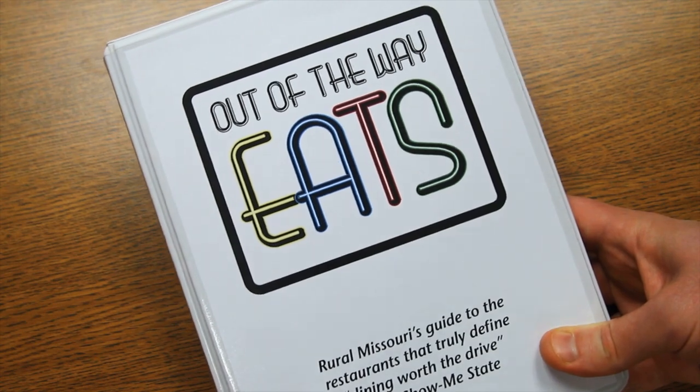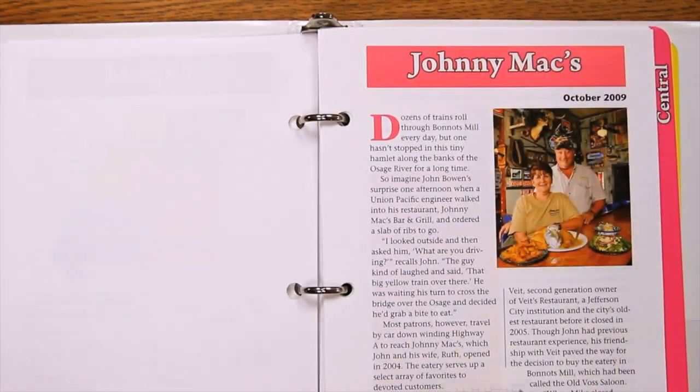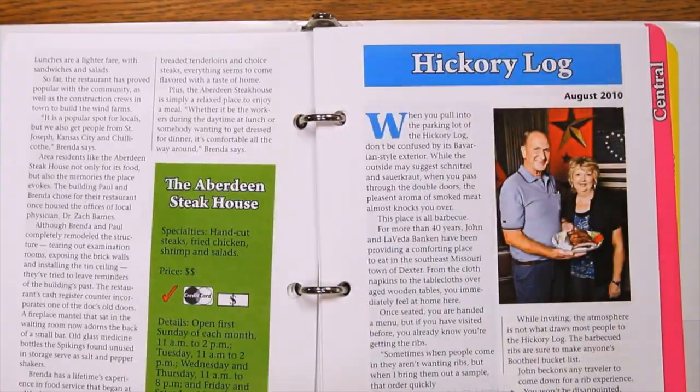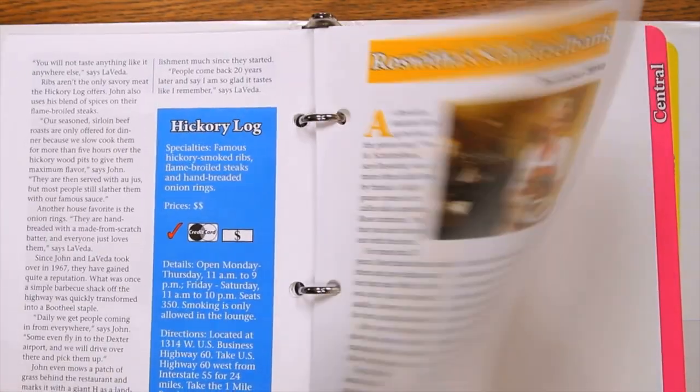Enjoy great food? Be sure to pick up a copy of Rural Missouri's Out of the Way Eats Restaurant Guide. Designed to fit in your glove box, this collection includes all restaurants featured over the years in the magazine. Available online at ruralmissouri.coop.